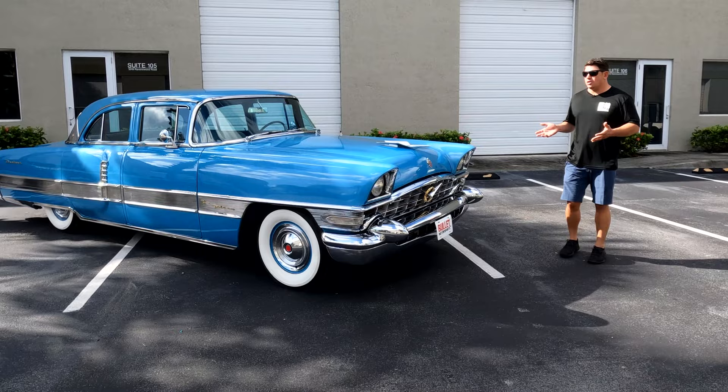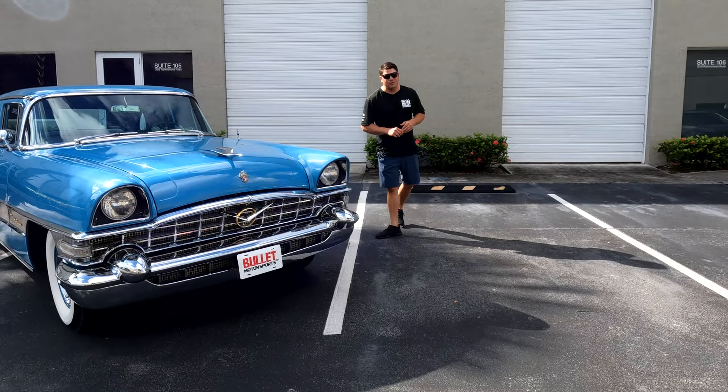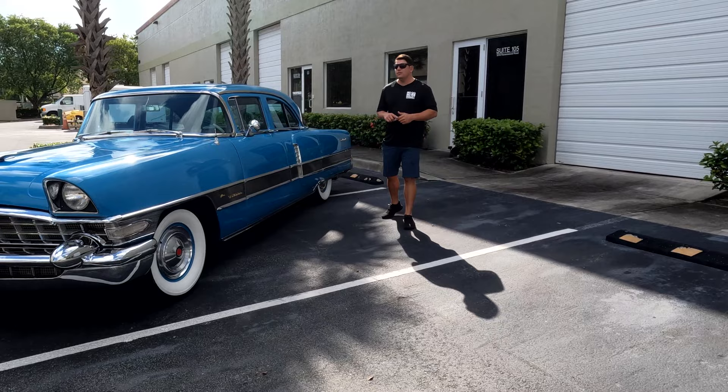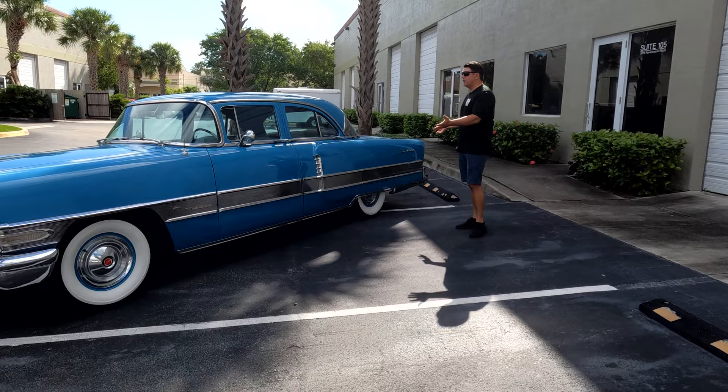This is comparable to the Eldorados in '56 in regards to the options they had. This has power windows, power steering, and look at those beautiful white walls. If you want to find out more information on this ride, click on the link below. That's going to give you a full gallery, underside shots, and a full description. Please like and subscribe so we can give you more great cars just like this.